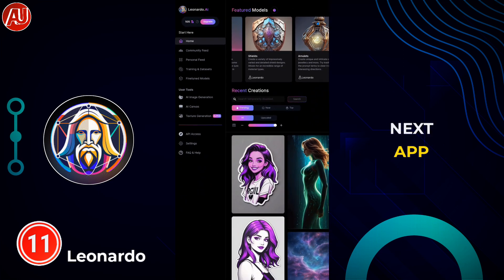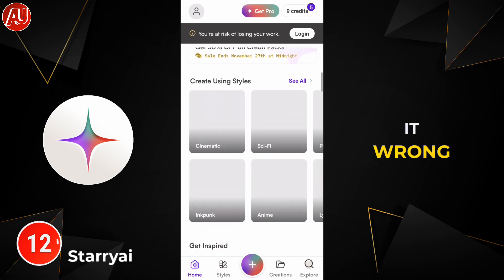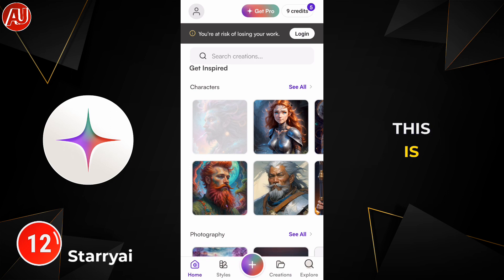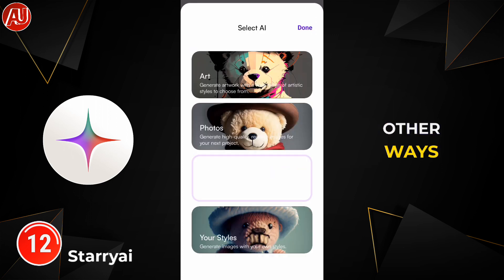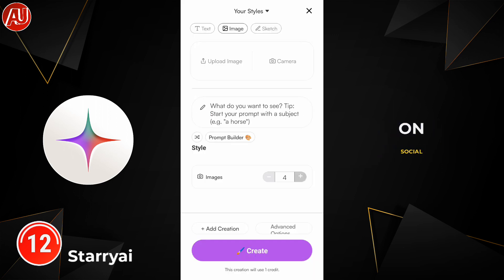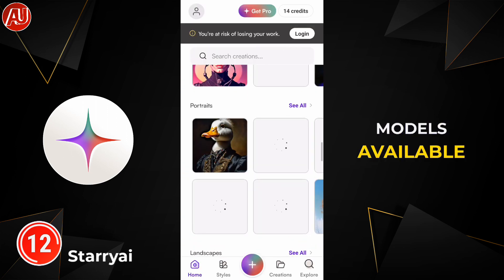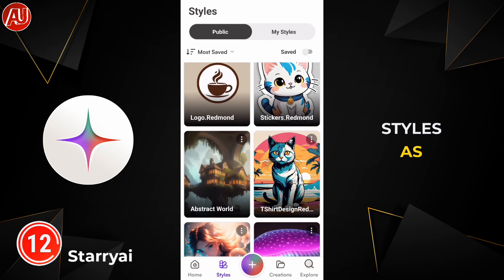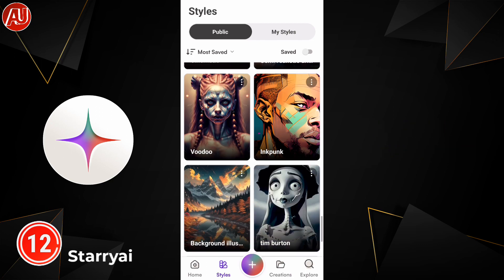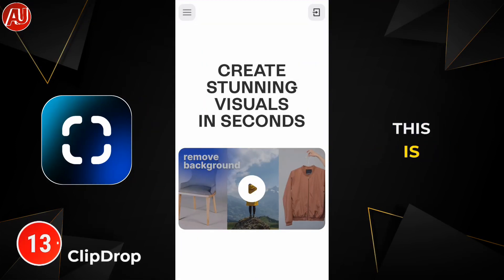The next app is called StedyAI — let me know if I'm pronouncing it wrong in the comments. This is also an AI image generator app. You can get five credits for free per day, and there are also other ways to earn credits, like sharing on social media to get one credit. There are different types of models and composition styles available in this app, and it's really easy to use.